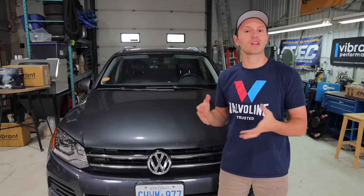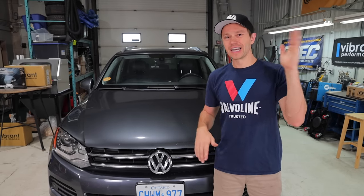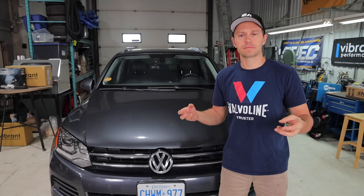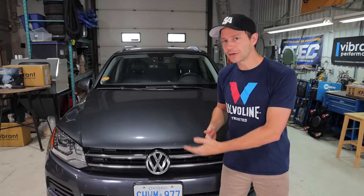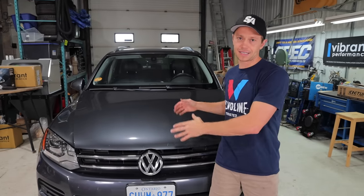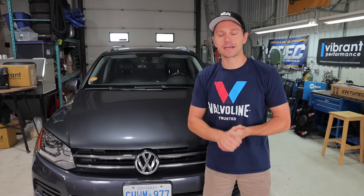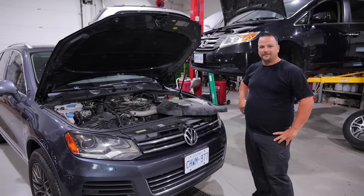I was still thinking this was an electrical gremlin and not that something was actually wrong with the cooling system, because it just wandered and spiked. Could it be an air pocket? But there was no coolant leaking or anything like that, so mechanically everything seemed okay. At that point I didn't have the time, so I took it to Rob at Auto Evolution, my go-to with these cars. I shot some footage there, so let's cut to that.